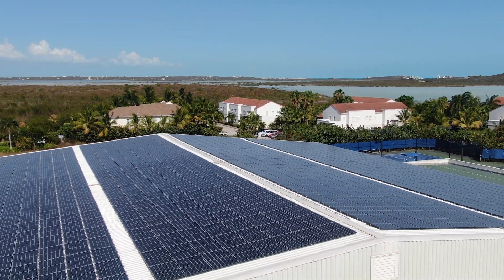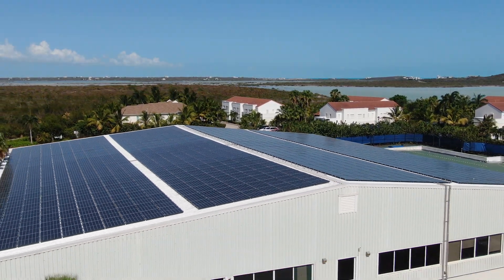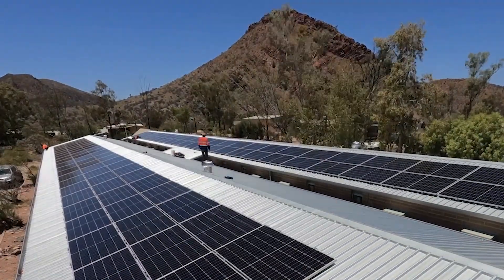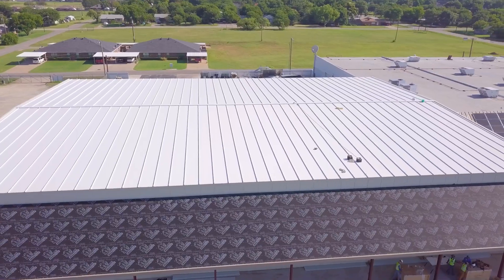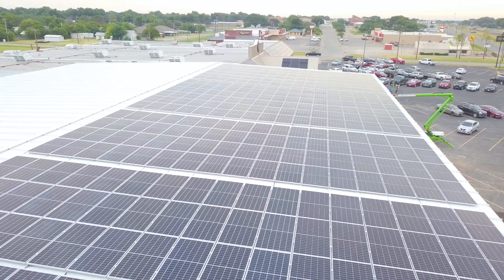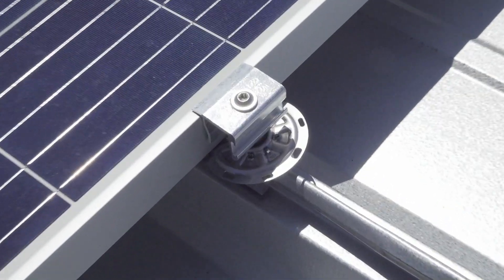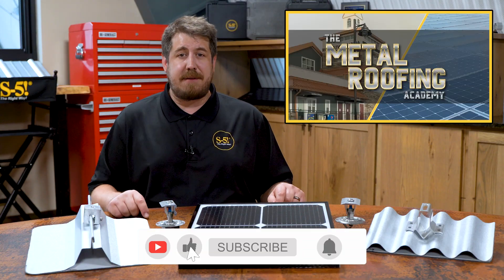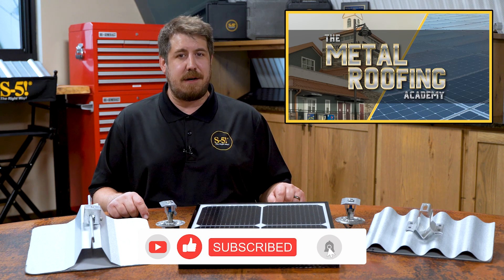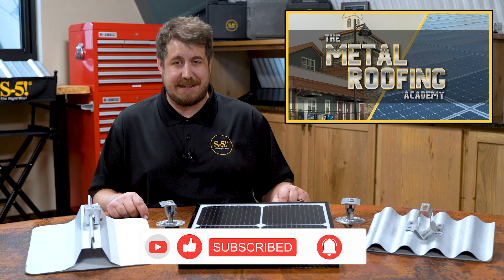As more buildings are constructed with solar installed or solar ready, the demand for better mounting solutions will foster greater innovation of products and technology to allow a building, its roof, and solar PV to work as a single system, which can easily be achieved by using S5 attachments. Be sure you're subscribed to The Metal Roofing Academy to stay in the know about the industry's latest trends and topics.